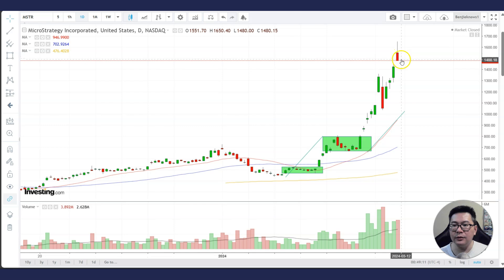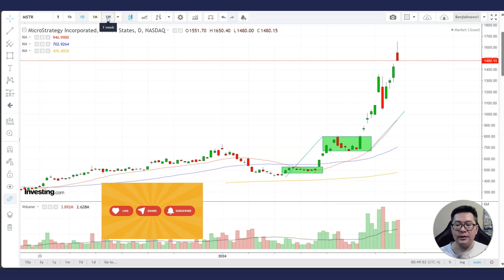Good thing it did not form a shooting star. It has a small body with some tail at the top, so it's not like a shooting star, but it gives you an idea that the stock is rejecting going higher — it opened, went up, and then closed lower, exactly at the low of the day. It went up to about 1,646, and the high is 1,650, which is a round number, and which is why it went down. Before we go into the 60-minute chart, let's look at the weekly chart to gain a bigger picture.